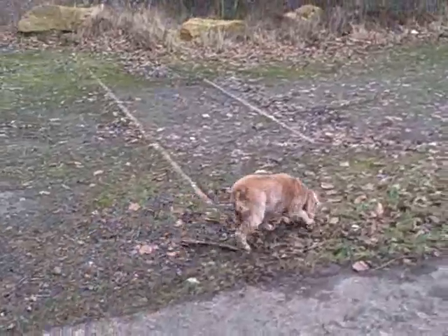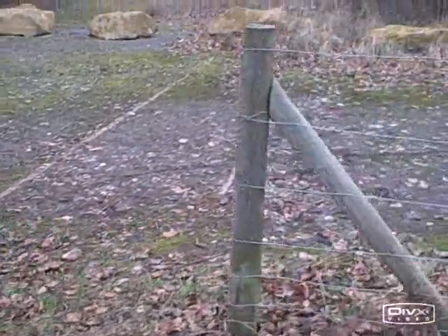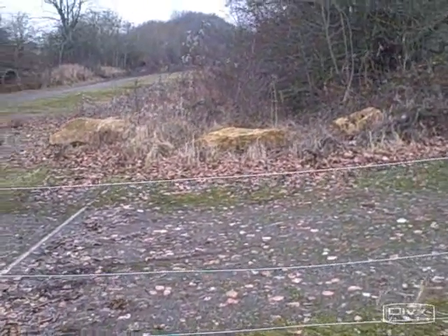And here we have the old railway crossing at Mel's Road. It still looks fantastic — maybe a bit rusty — and into the distance the track fades away into overgrowth.